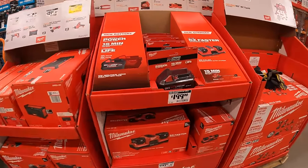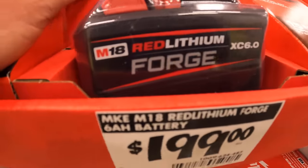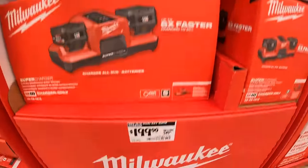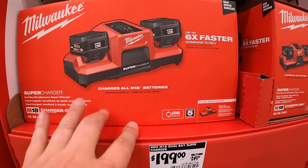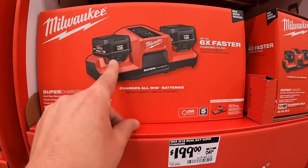The Forge six amp hour battery has no price reduction, still $199. The supercharger dual is $199 — was $249 — tool only.